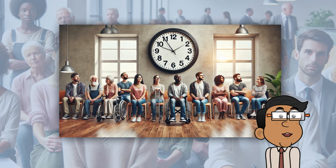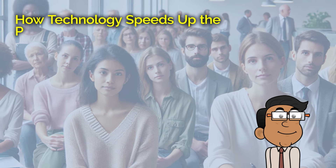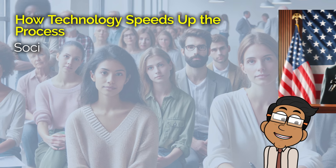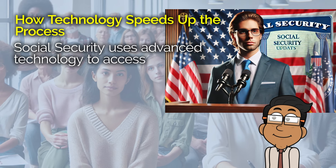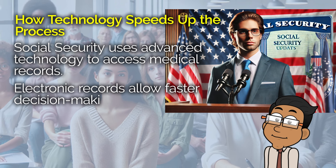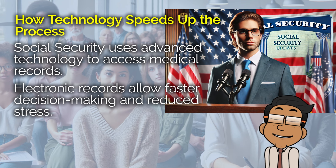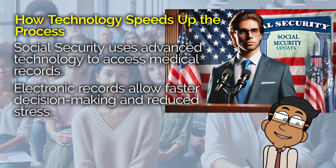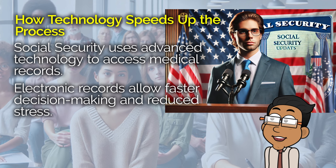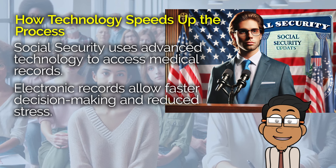Here's where it gets even more interesting. The Social Security Administration isn't just relying on old methods to speed up these decisions — they're using advanced technology to make the process even faster. With electronic medical records and health IT systems, they can quickly access a person's medical history, review it, and make a decision much more rapidly than in the past. This is a game-changer for people who are already dealing with so much, giving them one less thing to worry about.